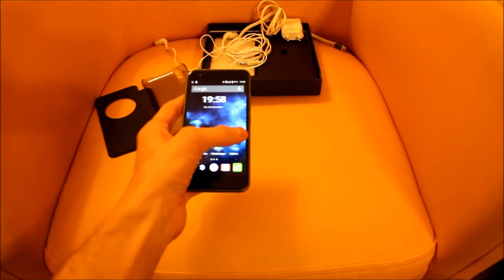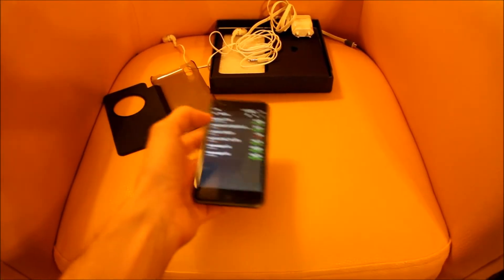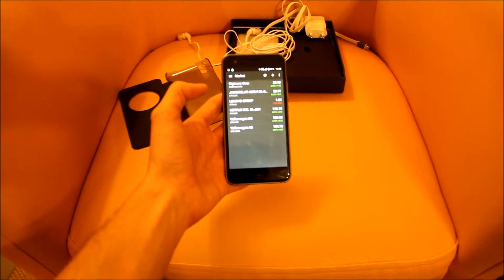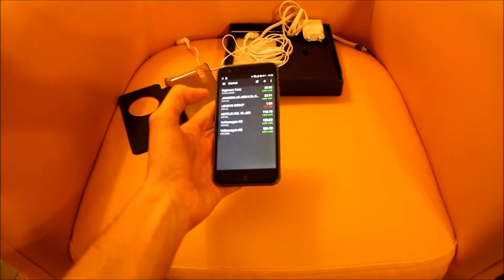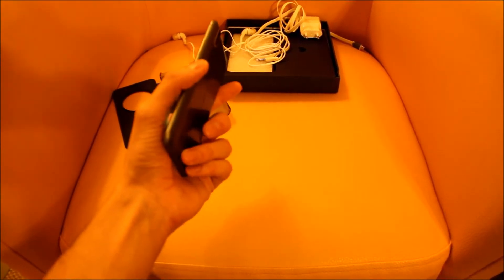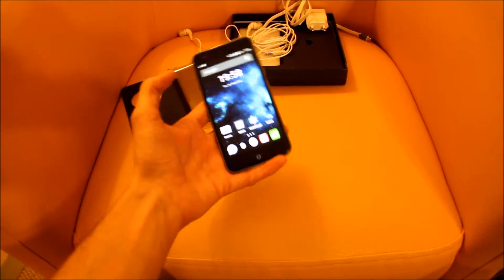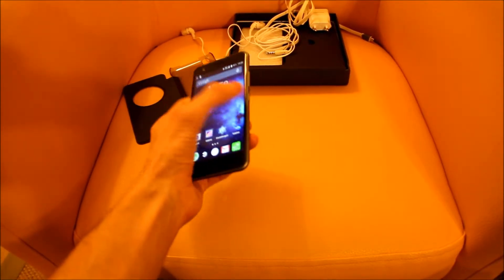I normally use Nokia — this is my first smartphone. I've just installed a few apps, like a stock overview. We can see that Volkswagen is still on the rise. I have a great connection to 4G, which worked no problem.